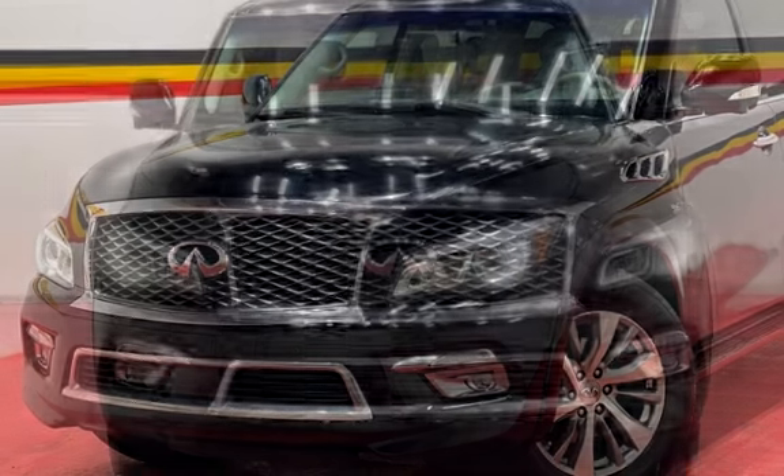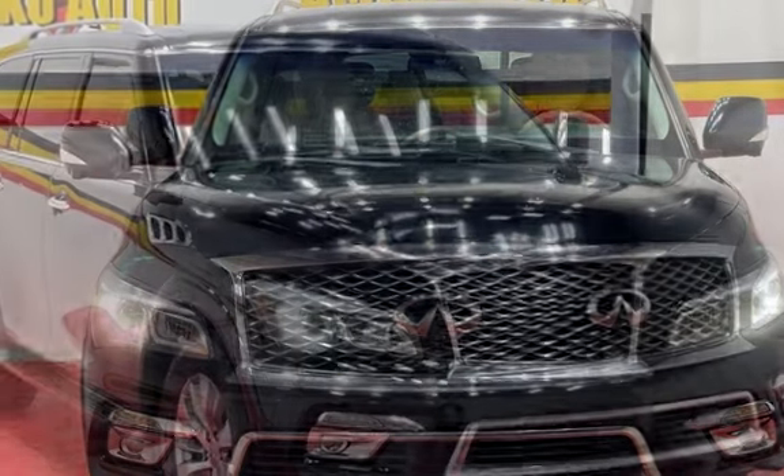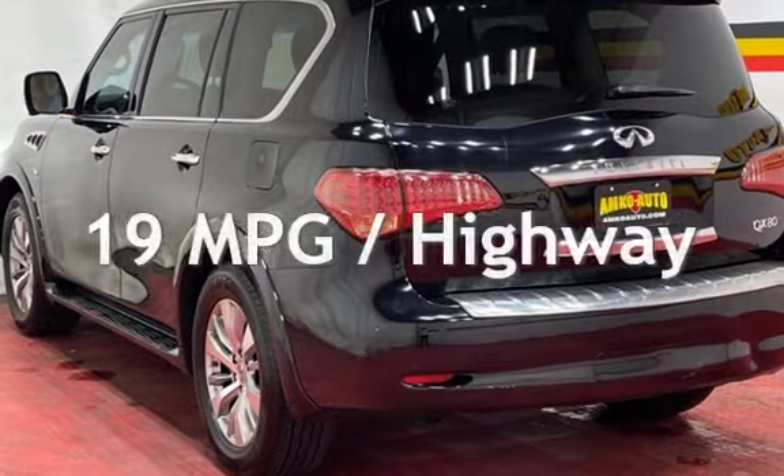This Infiniti has less than 141,000 miles on the odometer. Estimated fuel economy for this vehicle is 13 miles per gallon in the city and 19 miles per gallon on the highway.